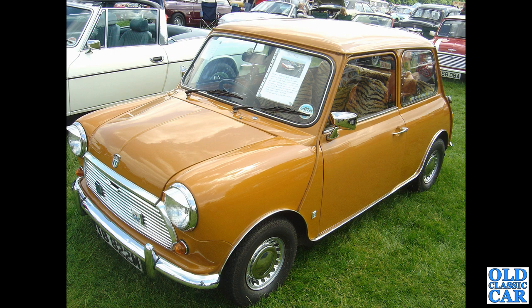A classic little Mini here, registered late 1973 or early 1974. At first I thought this might be a Mark 3, but I think it's a Mark 4 — because the Mark 3s have a double gutter running along the side of the roof, whereas this has a single gutter, which makes me think it's probably an early Mark 4.